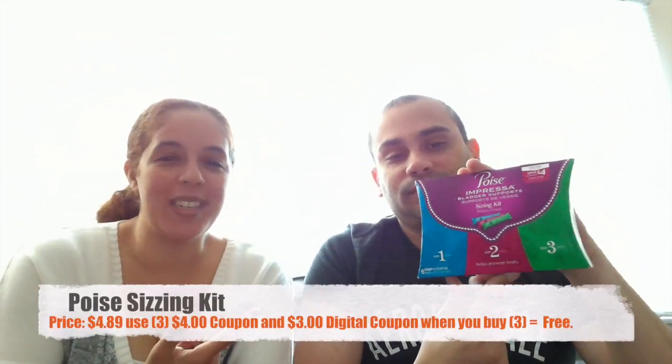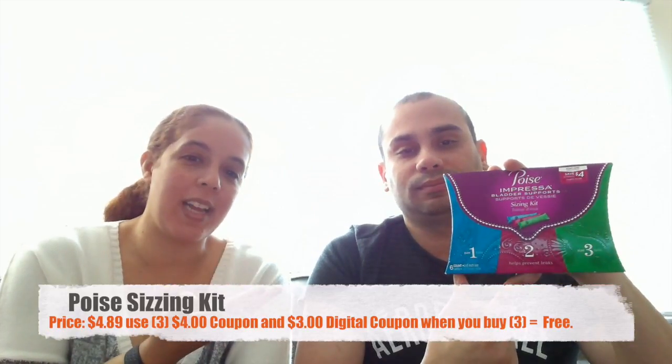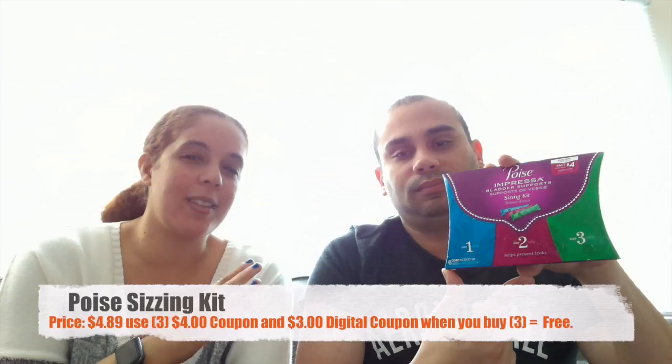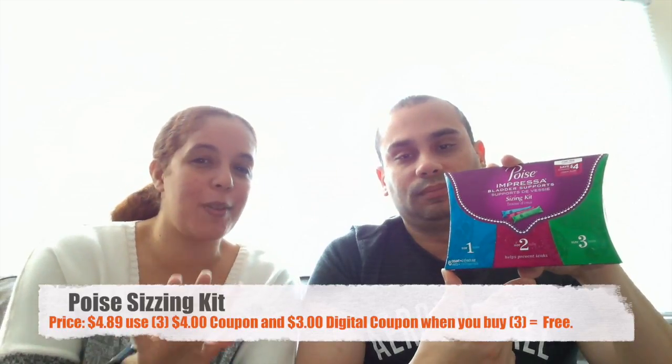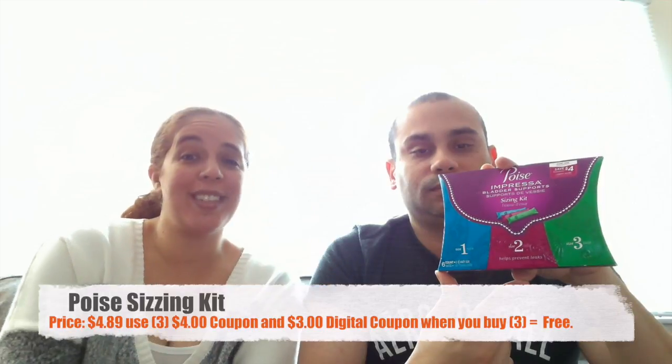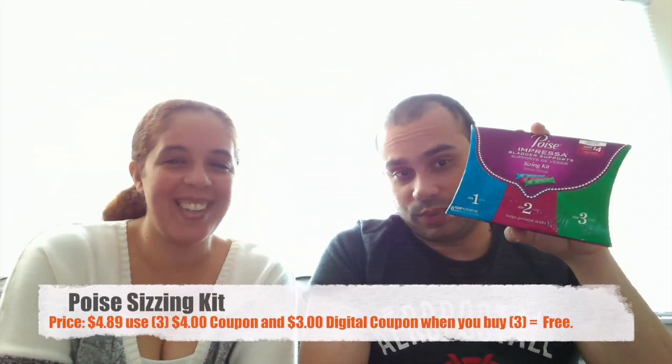Our next item is for women only — the Poise Tampons. Those were $4.99, on sale for $4.89, and you buy three and save three. There's a $3 digital coupon and I have three $4 coupons making them free. They were free — three products. You can't go wrong with it.